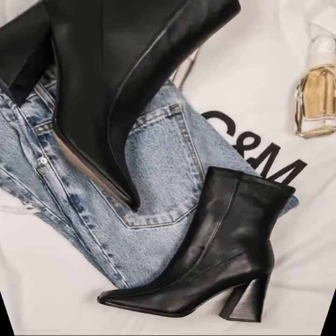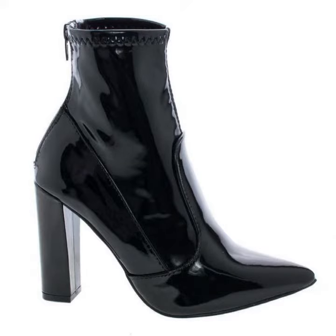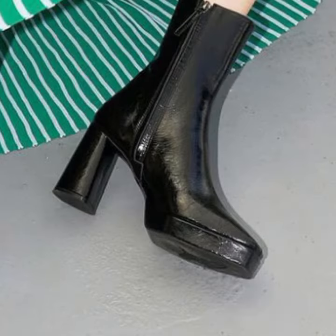Hello friends, welcome back to my channel. I hope you are fine and enjoying life with your family and friends safely. Let's get to the video — I am back again with the most demanding, attractive, and amazing collection of leather and latex ankle boots for ladies, with different styles and different ideas.